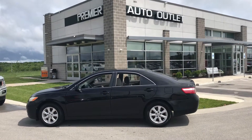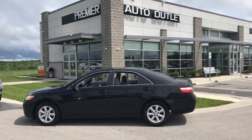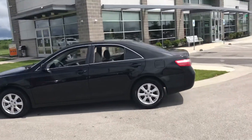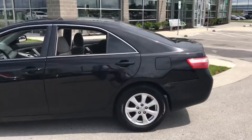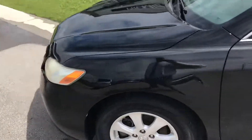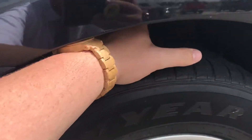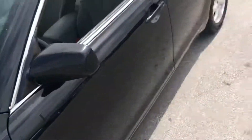Hi Kendall, my name is Scott with Premier Auto Outlet and this is the 2009 Toyota Camry that you showed interest in. Looking over the vehicle you can see it is in decent condition. The first thing I always look at when I'm looking at a car are the tires, and as you can see there is still plenty of tread left in these tires, so you're good to go there.